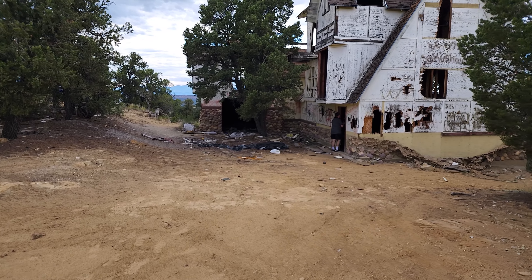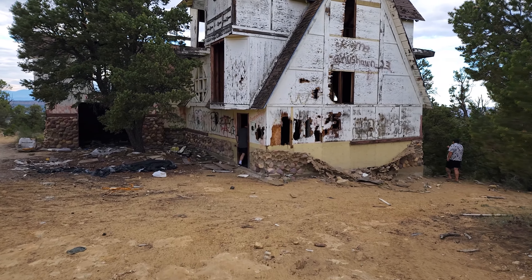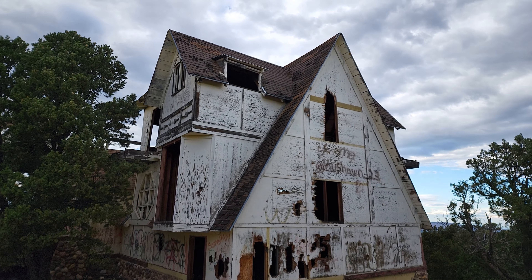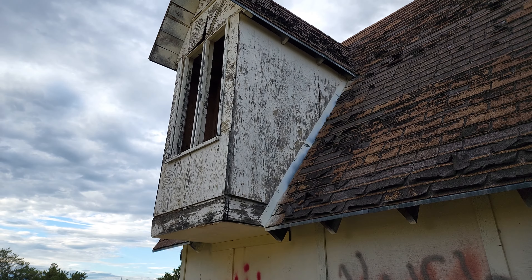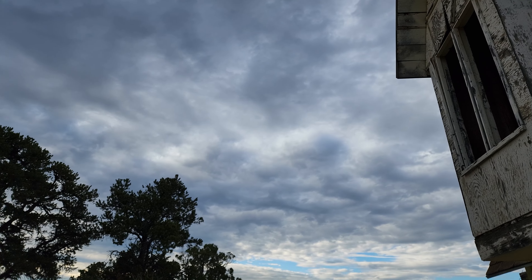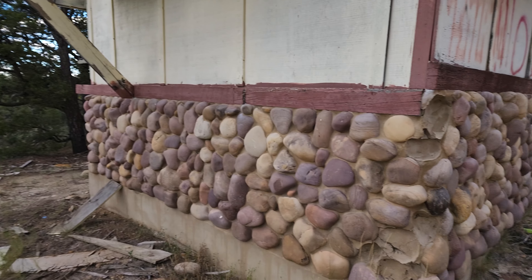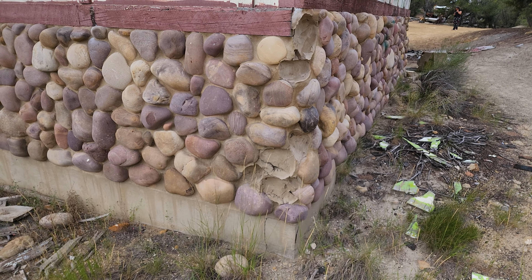This is an abandoned mansion — look at it, absolutely huge, that is massive. What a beautiful view they would have had over this area of mountains. Look at the pebble rock outside; some of the rocks have come off, but that's pretty.